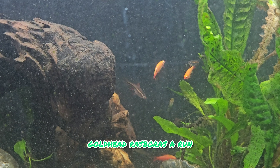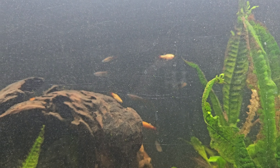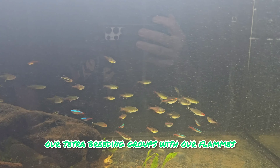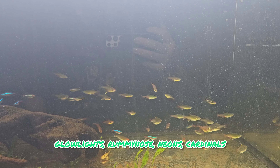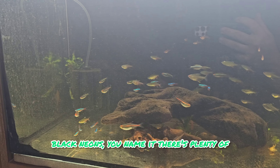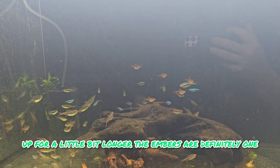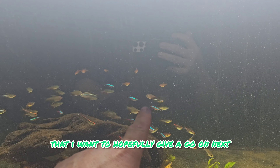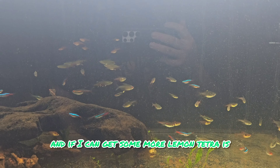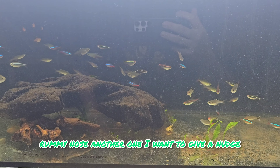Next I wouldn't mind giving these purple goldhead rasboras a run - gorgeous fish, different technique but a gorgeous fish. Our tetra breeding group - so we have flammes, glow lights, rummy nose, neons, cardinals, prostellas, embers, black neons - you name it, there's plenty of fish in here. Just grab a few when we get an order in and let them mature for a little bit longer. The embers are definitely one I want to give a go next, and lemon tetras are another. I'm still stuck on the black neons - two attempts now, no go. Rummy nose - another one I want to give a nudge, one attempt, no go.